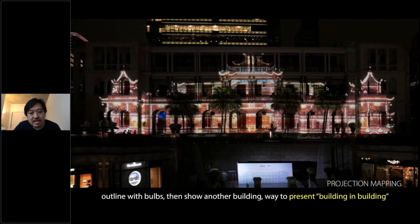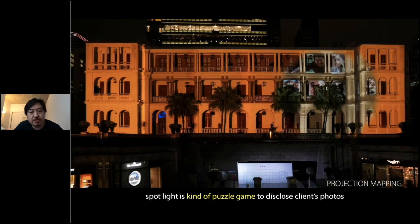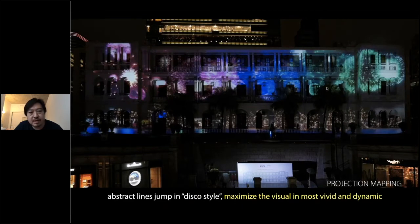This slide shows a building-within-building effect. This slide shows swimmers in three lines to divide the three levels of the building. This slide shows a kind of puzzle game — you see many windows in corridors and we put graphics of human faces inside them. Finally, we put some dynamic graphics like fireworks and disco lighting. That is all of my presentation.